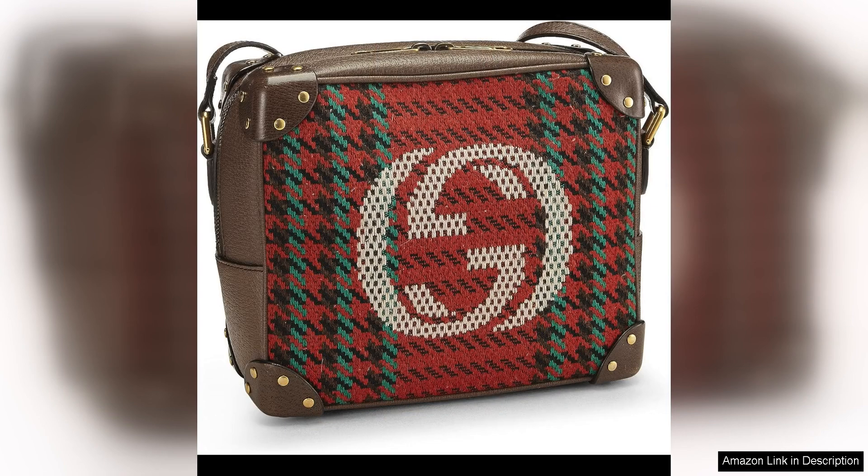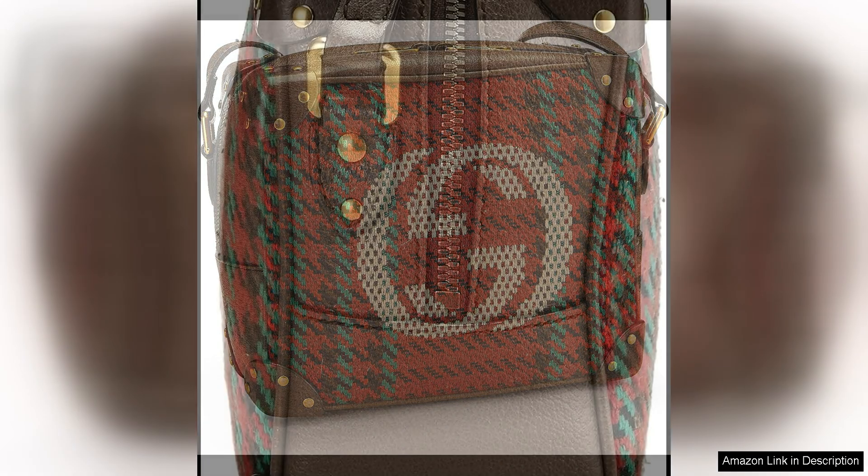The compact size of the bag is perfect for carrying your essentials without being too bulky, making it ideal for both everyday use and special occasions.